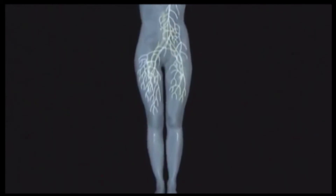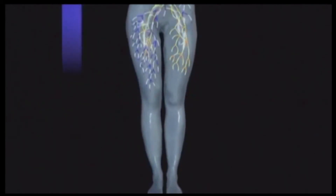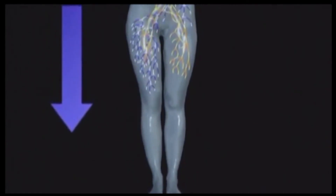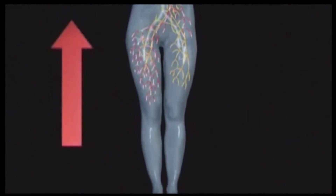The device functions on the principle of an air pump — suction and pressure. In the negative pressure phase, circulation and capillarization are greatly increased, thus supplying more oxygen to the cells.